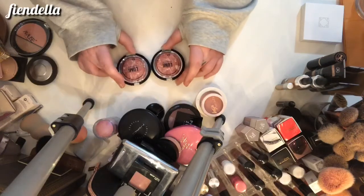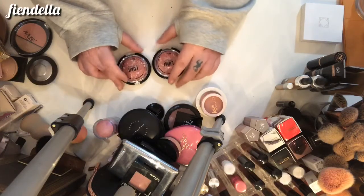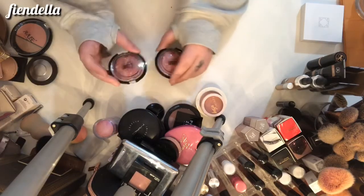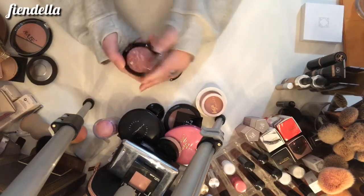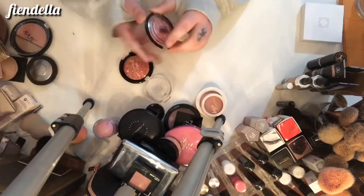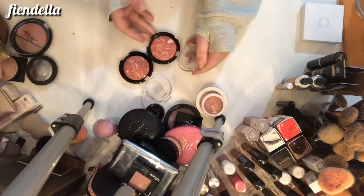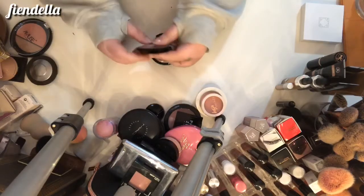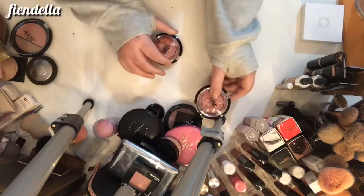I've got two AOA Studios Lumi Radiant blushes — I'm only going to keep one. I have Ravish and So Close. Ravish is more of a berry mauve color and So Close is a bit brighter. I'm going to keep Ravish and So Close can go.